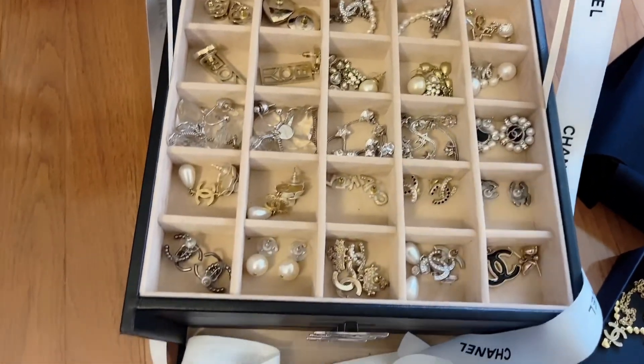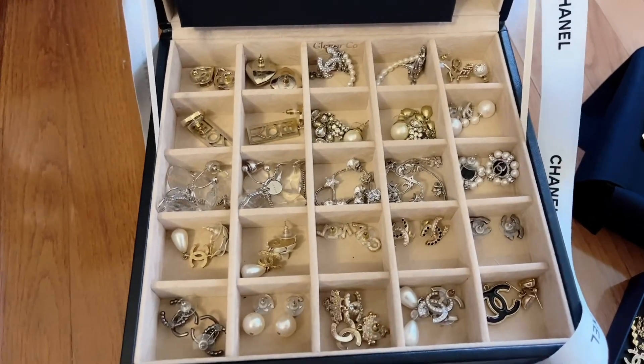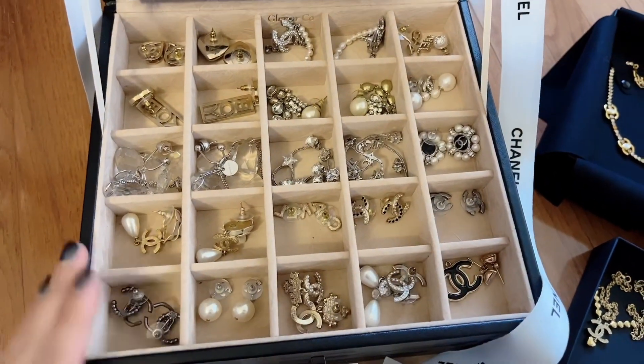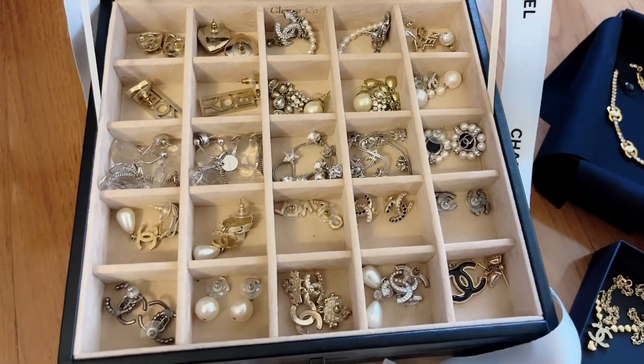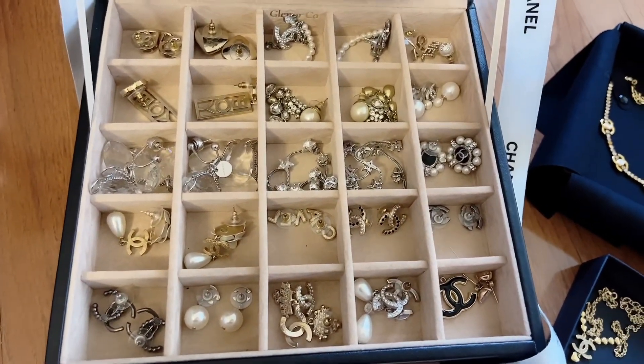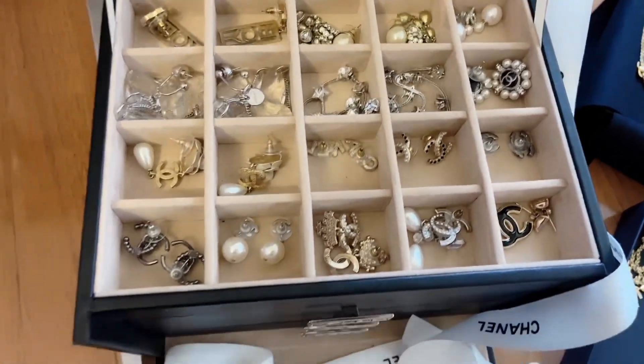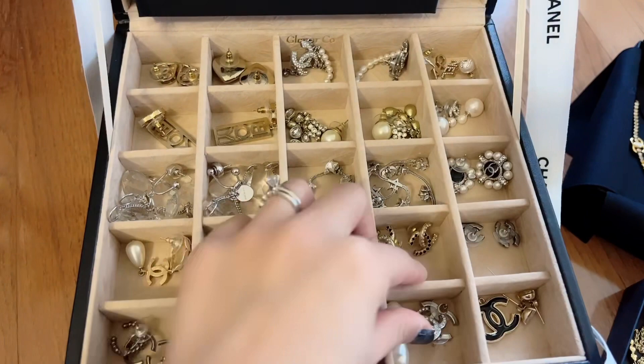I just got this box from Amazon and specifically wanted it to be in five rows and five columns because I only store my earrings in here. I have a lot of Chanel earrings as you can see.